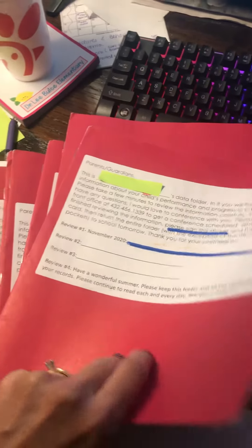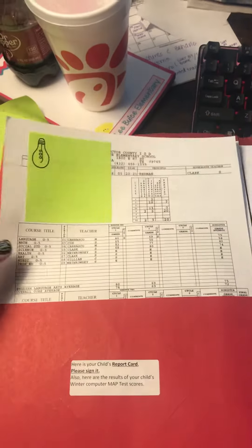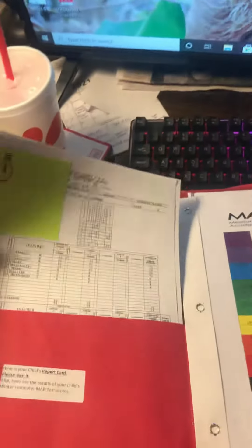This is just a sample. You'll have to actually open your child's to see how they're doing. When you open the front cover, their most recent report card will be on the inside. I did send a copy home with students yesterday, but if you didn't see it, please look for it there inside the cover.